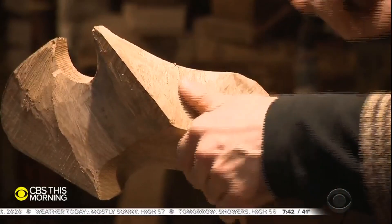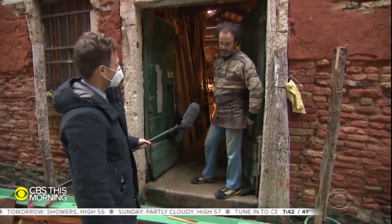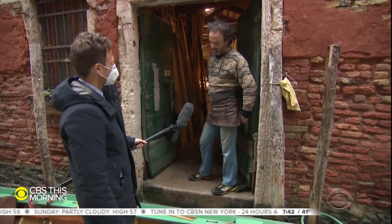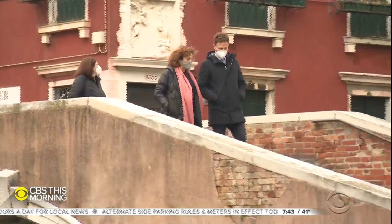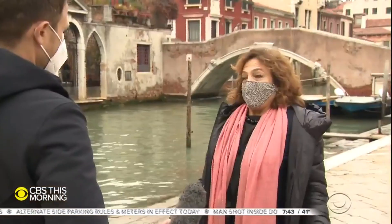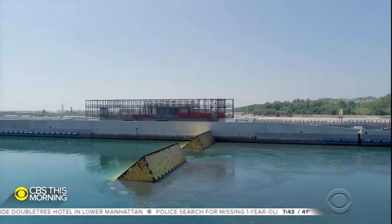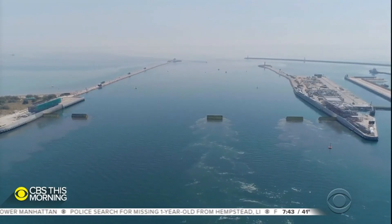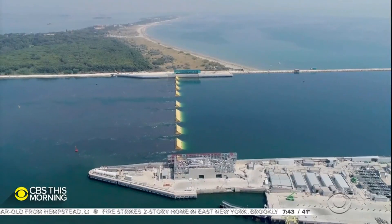It doesn't take much for water to come in here. It's just a few inches away, right at the doorstep — just like the global climate crisis, says environmental scientist Jane DeMosto. Venice, I think, is the canary in the mine for other places that need to make very radical choices about how to survive in the future.